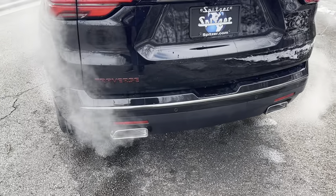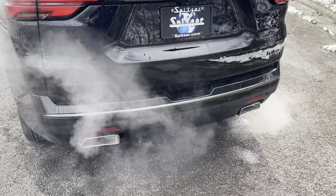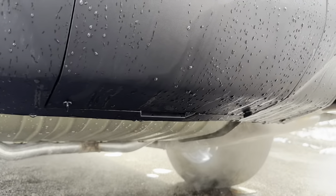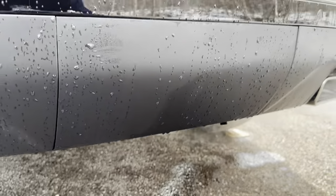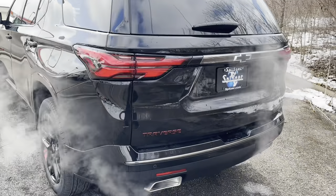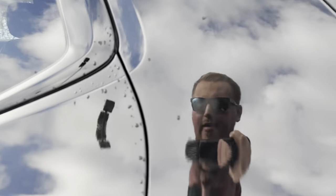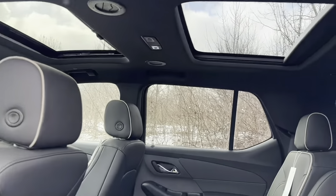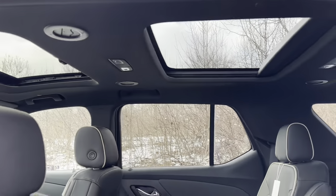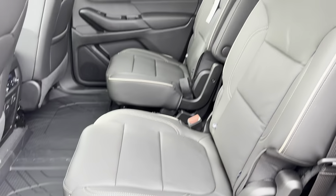Two things a lot of people don't know about with the Redline package: first, it includes the trailering equipment package — you pull two little tabs underneath and it comes with a hitch, the hitch guidance camera, and the heavy-duty cooling system. Second, it also comes with a dual sunroof — the back one is fixed glass, the front one actually opens — and that comes standard with the Redline package on the Premier.